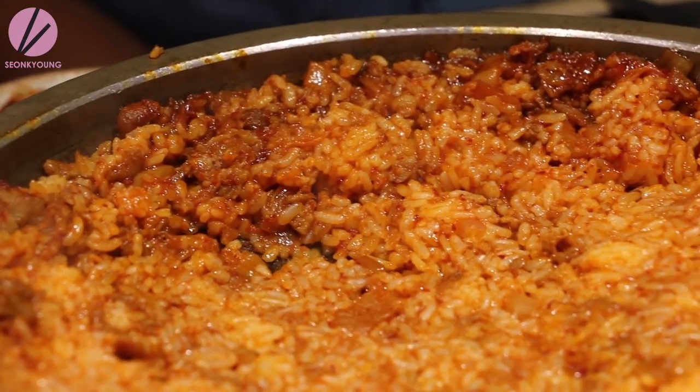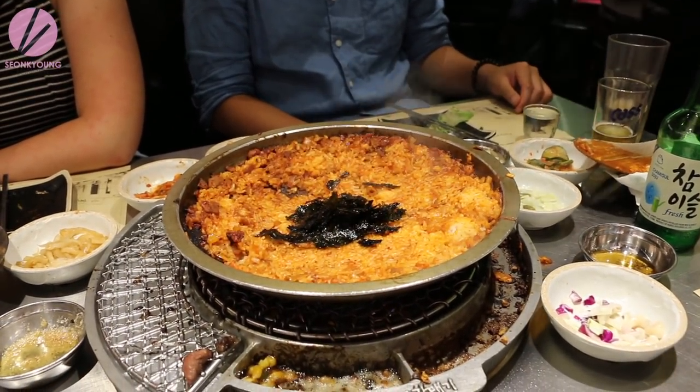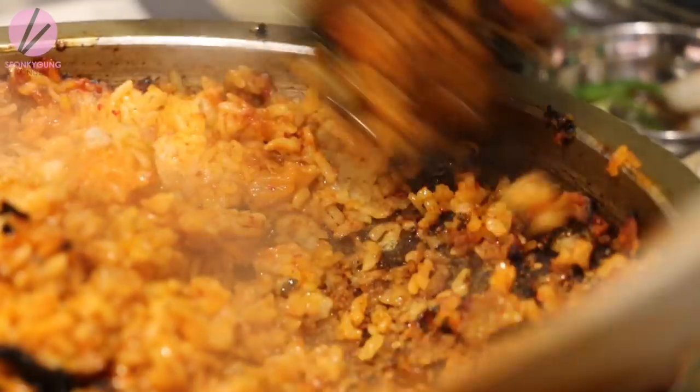Flattening the rice on the pan creates delicious crispy bites — so good. After a few minutes they add some gim, Korean seasoned and roasted seaweed, and gather all the rice together like a mountain.